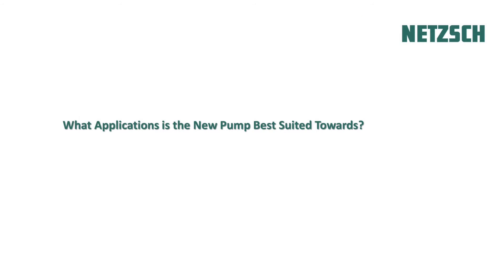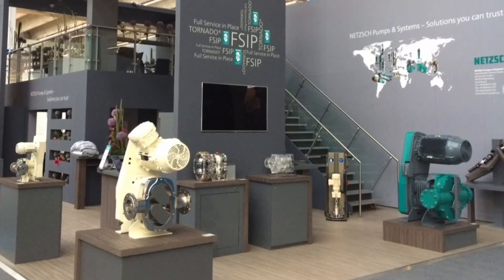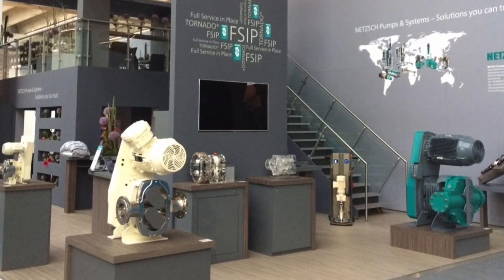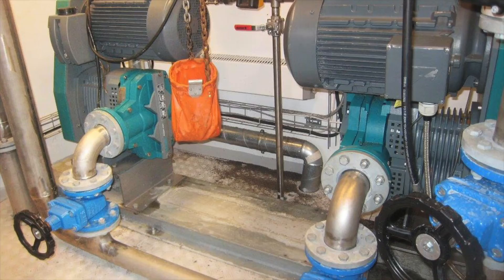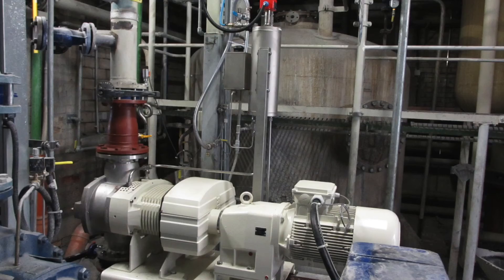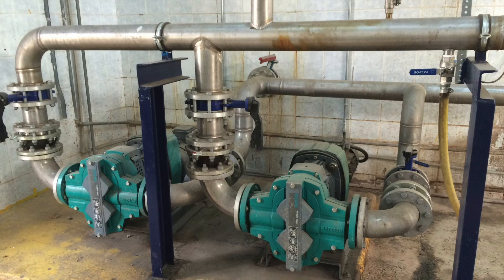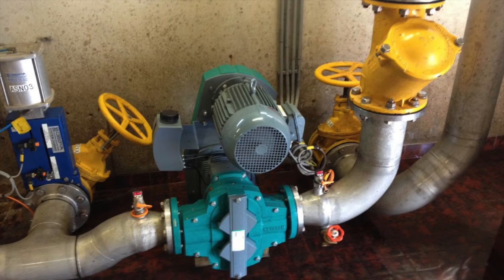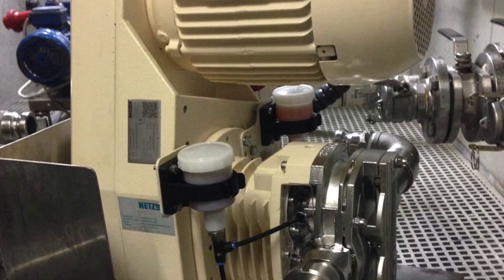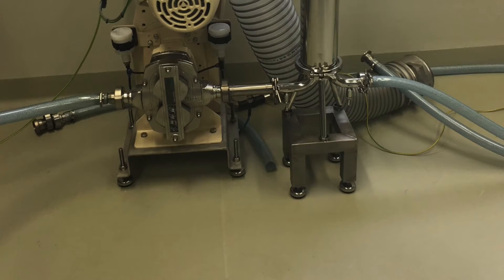And what applications is the new pump best suited towards? The new Tornado T2 pump is available in a range of different materials — different rubber or elastomer qualities, all metal parts in stainless or special stainless steel, and so on — and it's suitable for a wide range of applications. Those applications include water and wastewater treatment, industrial applications such as chemical processing or pulp and paper, and food and pharmaceutical settings. It is especially well suited for pumping higher viscosity media, as well as sensitive materials like yogurt, other dairy products, or cosmetics.